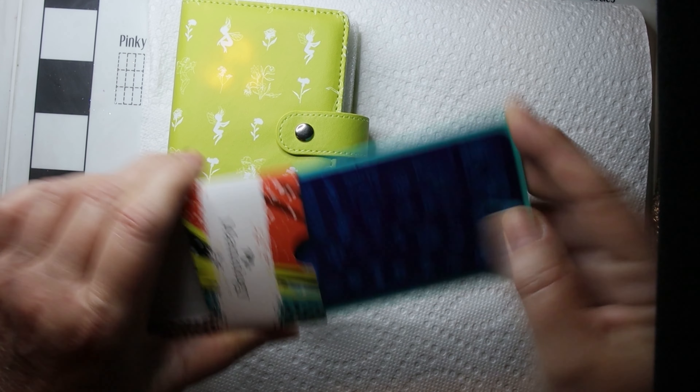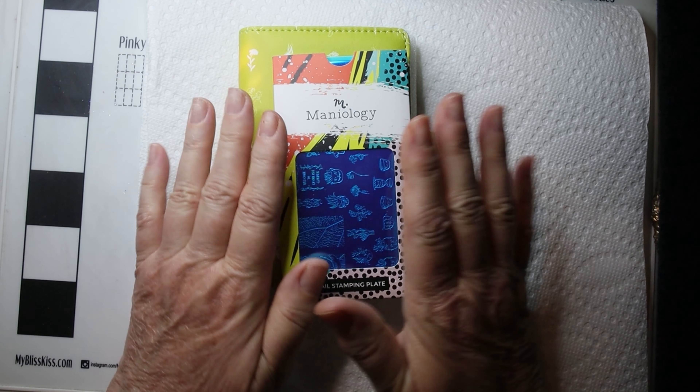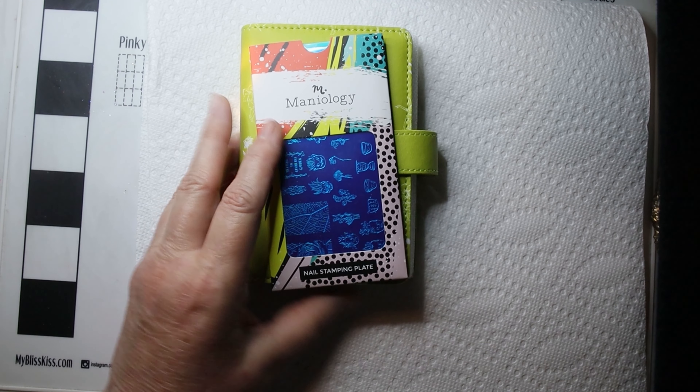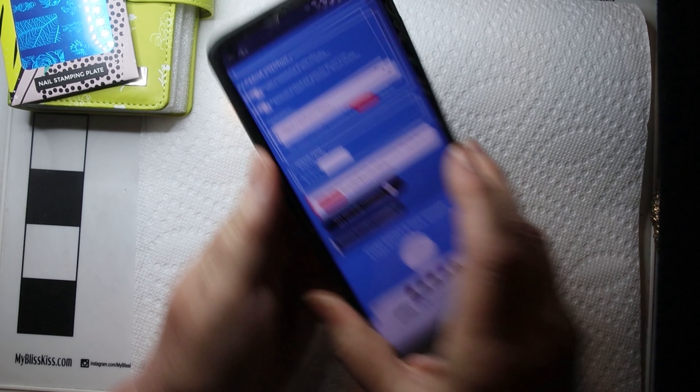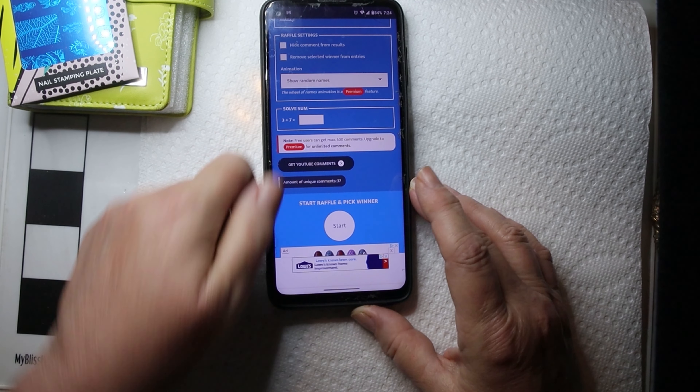So good luck to all of you and we'll see who wins. How exciting! Okay, so here's my random picker and we're going to start it.